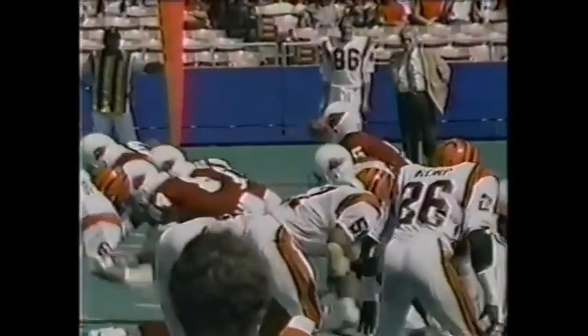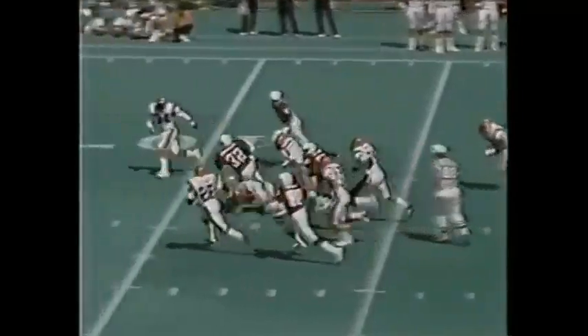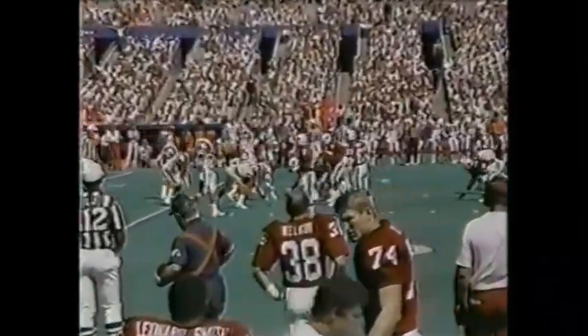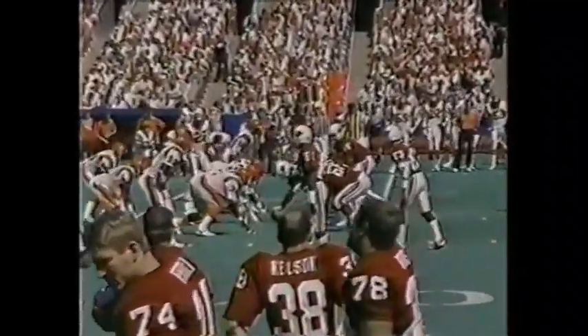Out of the I-formation now, that's Anderson. First down and a bundle more to the Cincinnati 38. We're at five minutes and 32 seconds to play in the second quarter.